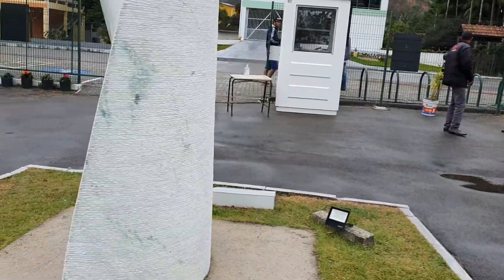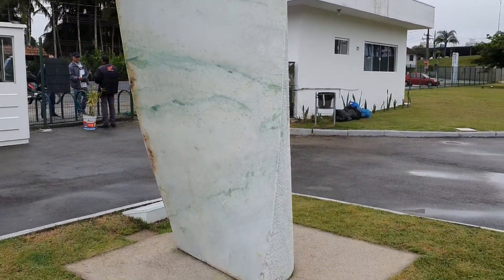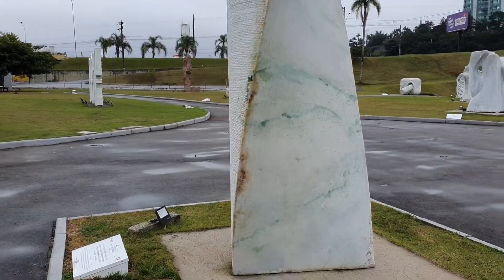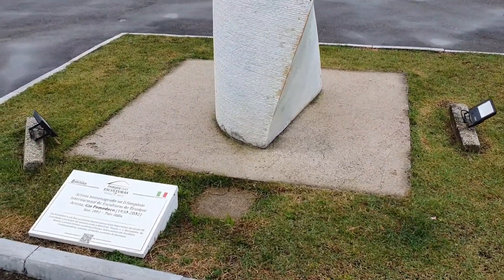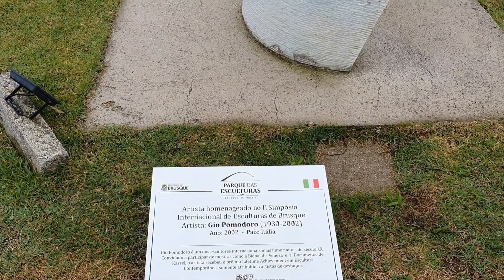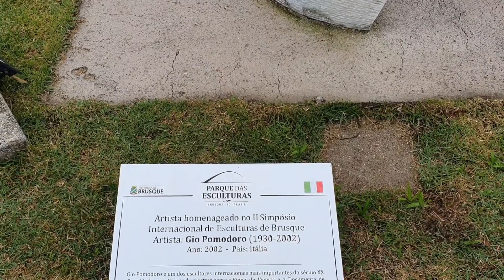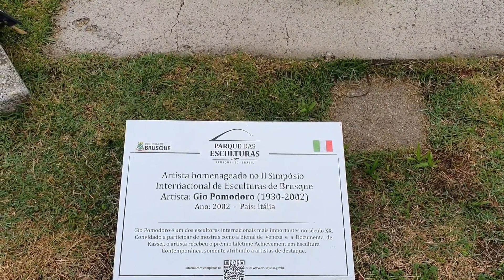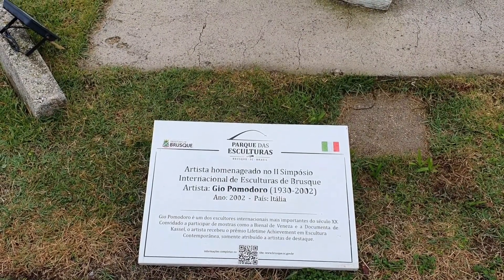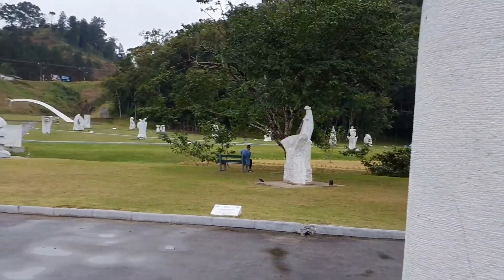So here we go back to the first one — whoever's interested in sculptures. This one here, 2002, from Italy. Gio Pomodoro, 1930 to 2002. So he must have made this — I think it was 2002 when it was made. Apparently he died in 2002. So anyway, that one's Italy.